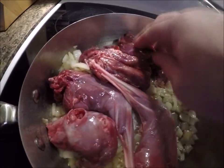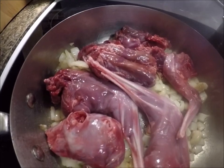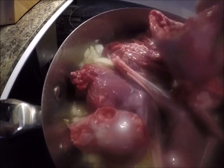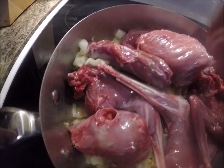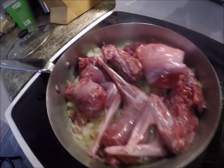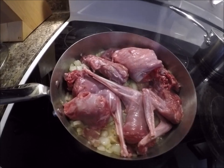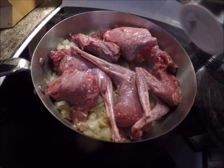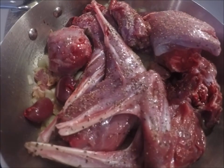Backbone, the other piece of backbone towards the pelvic area, front leg, front leg, and the tender box. Now I'm just going to season with a little bit of salt and pepper. Well, I almost forgot about the heart and the kidneys. I'll wait until the heart is cooked before I add the liver.